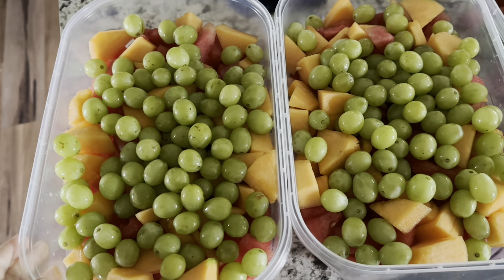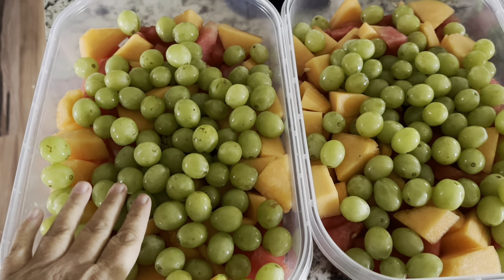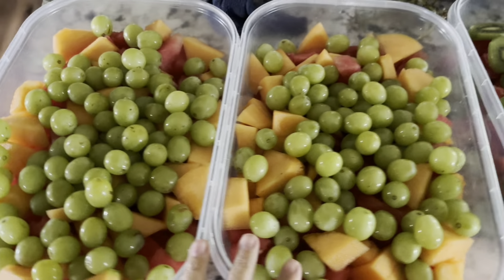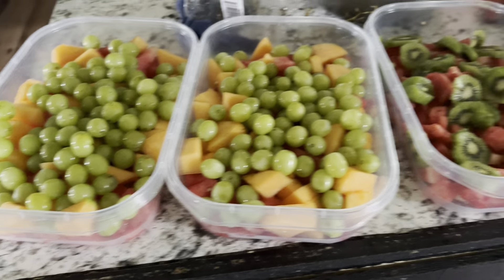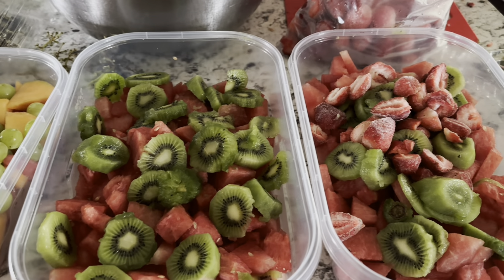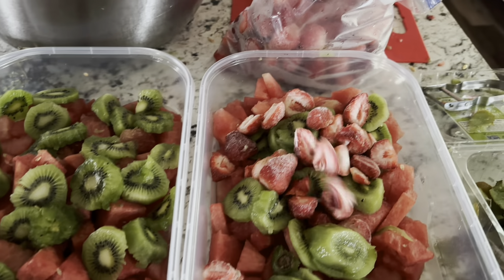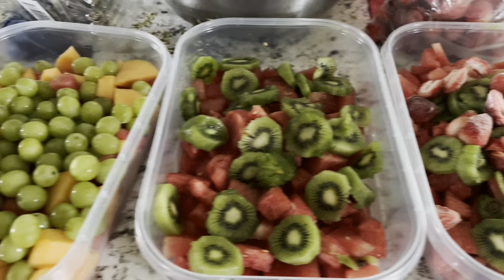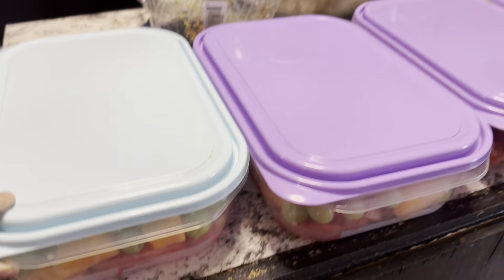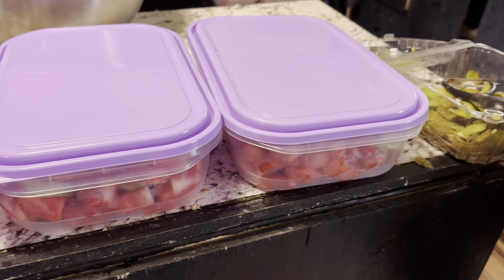So my daughter is helping do some fruit salads this morning. These just have watermelon in the bottom and then cantaloupe and then grapes. So I have two of those containers there. And then over here we have a watermelon with kiwi and she's putting some strawberries on top here. Super easy and yummy. I'll just stack them in the fridge.